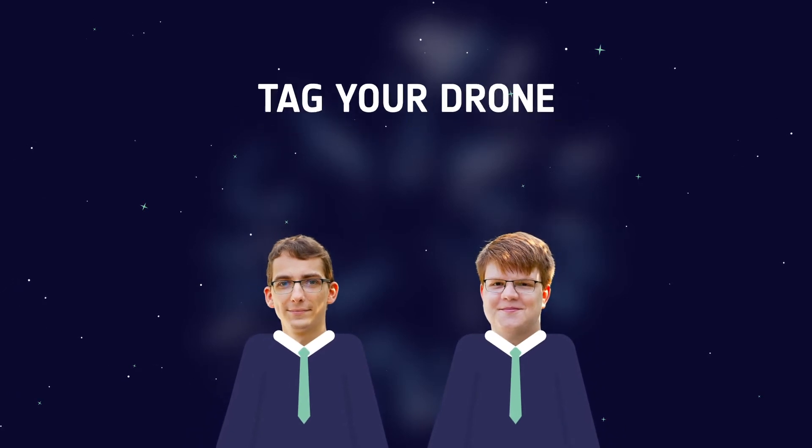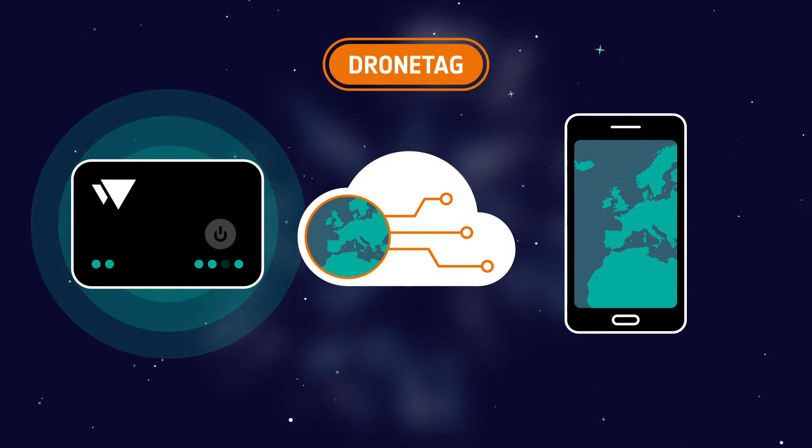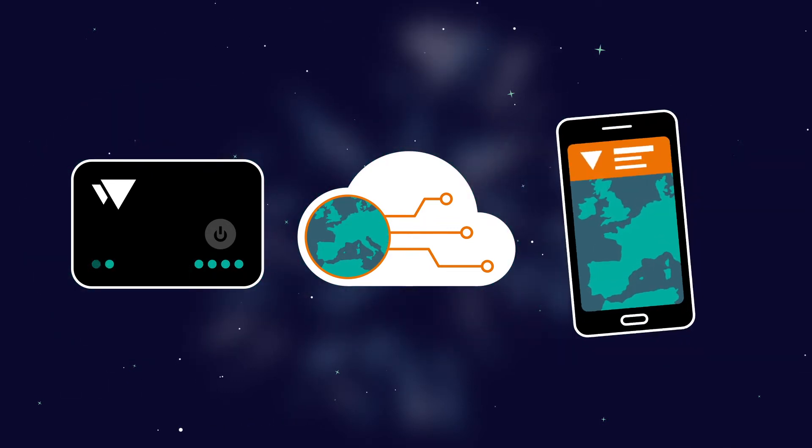A group from the Czech Technical University came up with such a device. They call it DroneTag, and it is a full package — a device, cloud platform, and a mobile app, all in one.